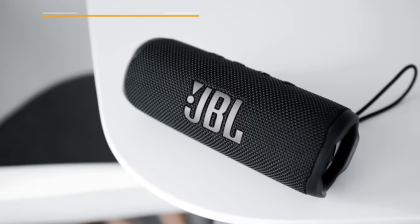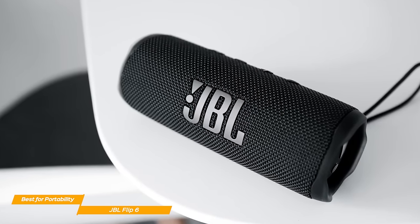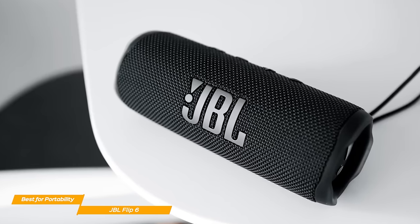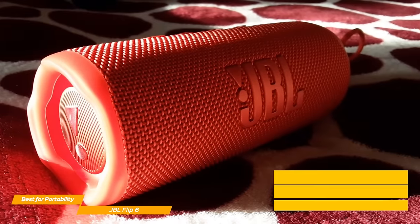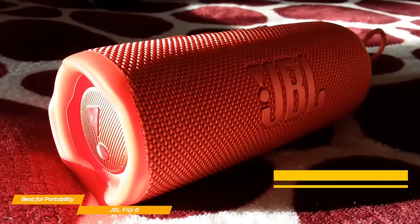The JBL Flip 6 is an extraordinary Bluetooth speaker with great portability, powerful audio, and some unique features that can be extremely useful, especially if you're an outdoorsy type of person. Design-wise, the Flip 6 is compact and durable, and it's available in 5 different colors: black, dark blue, gray, light blue, or red.